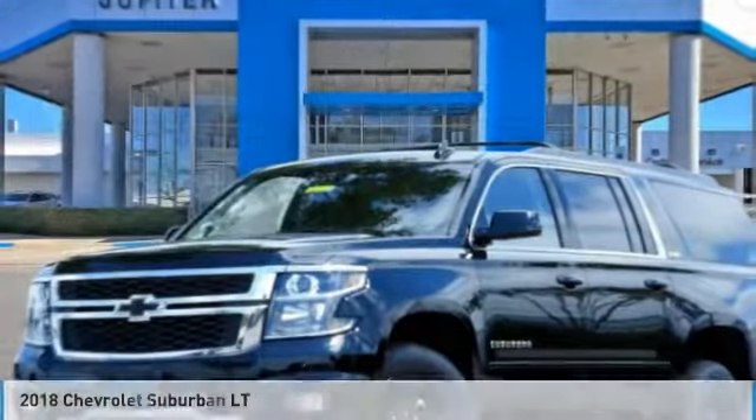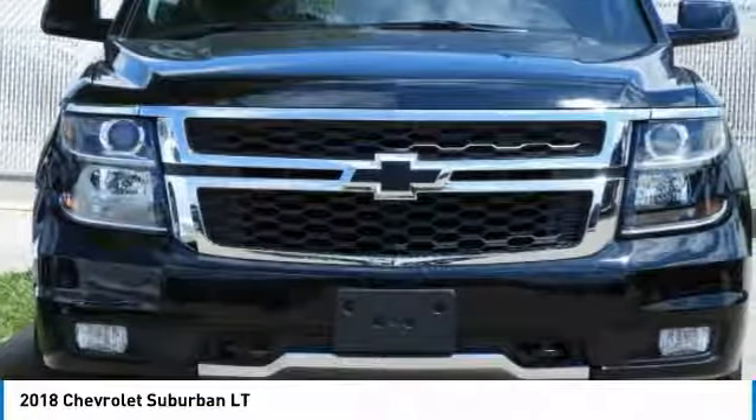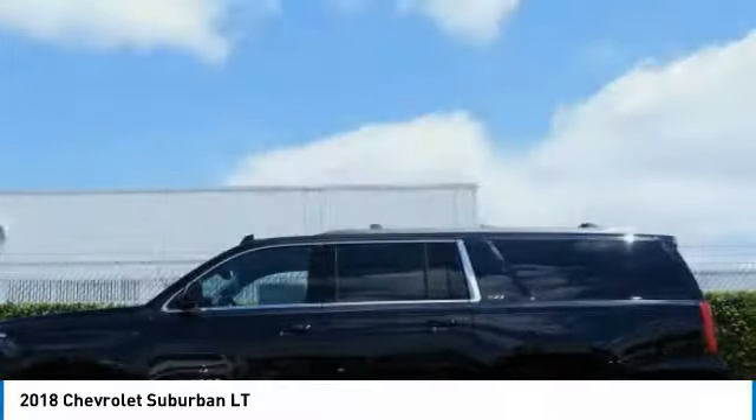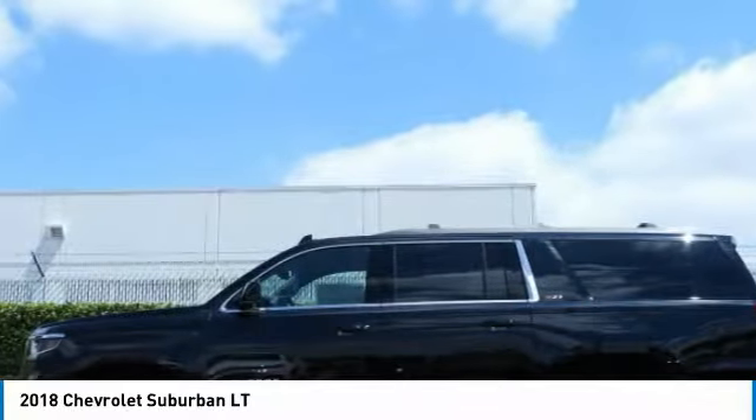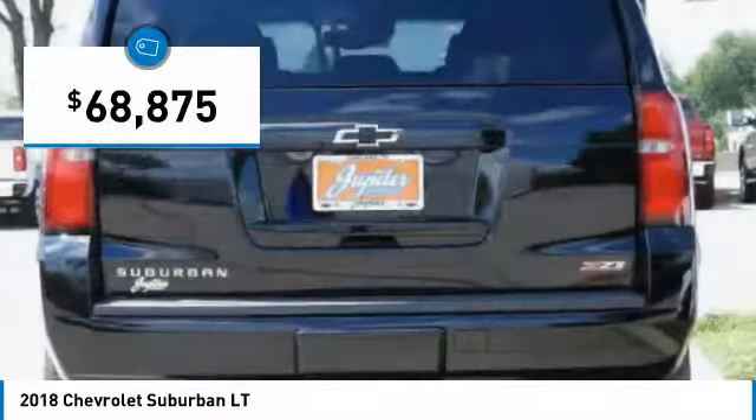Great choice today with the 2018 Suburban. The Suburban excels at towing heavy trailers, hauling loads of people and gear, and enduring hard use and rugged terrain. And it is priced below $70,000.